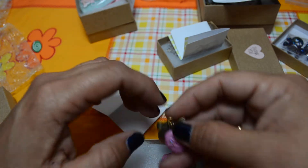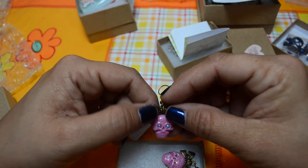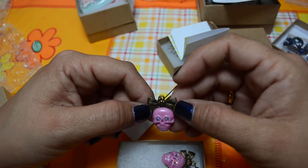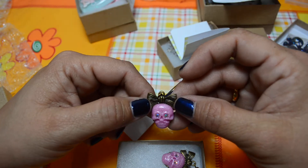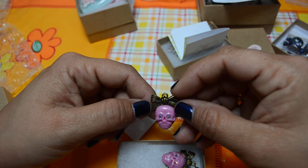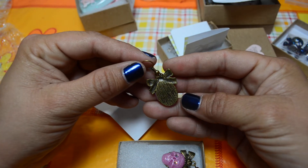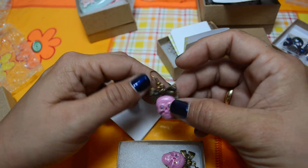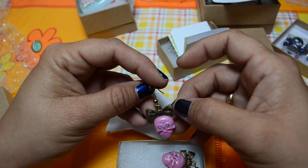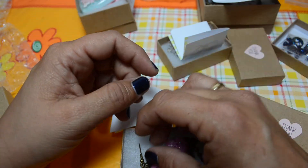And here are these other earrings. I love them, I really love them. The skull — the face of the skull is so cute. Since the eye shines it's just so cute. I really love this piece, I am really in love with it. It's very beautiful.